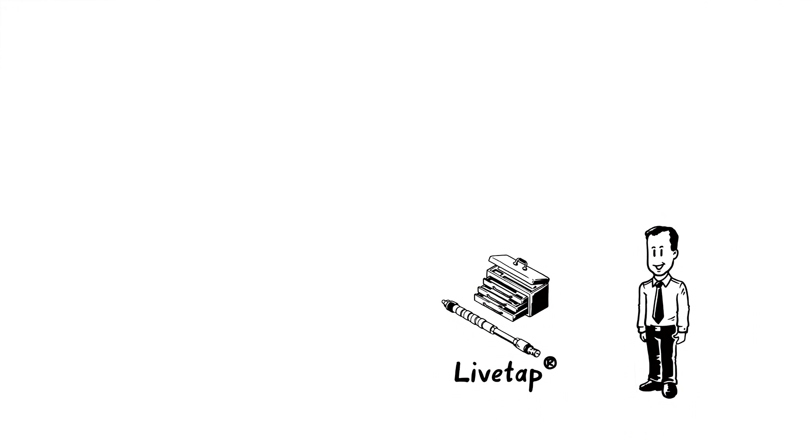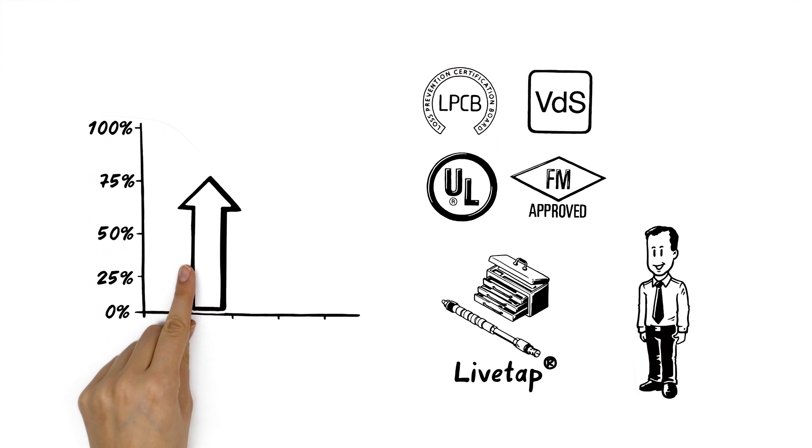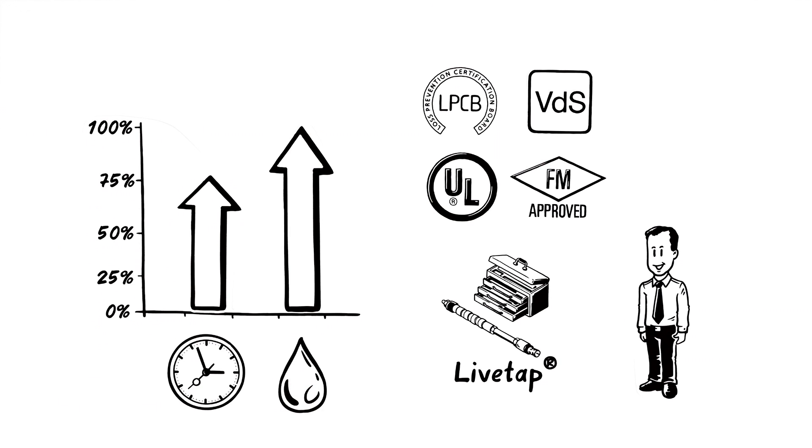Michael feels even more confident when he hears that LiveTab and all of the fittings are LPCB, FM, UL and VDS approved. Compared to traditional methods, LiveTab saves in the region of 75% of time and disruption as well as 100% of the water, making LiveTab the only approved solution for fast, simple, cost-effective and sustainable sprinkler maintenance and modifications.